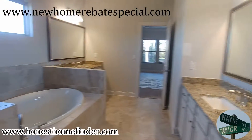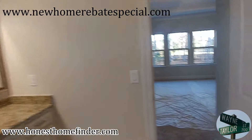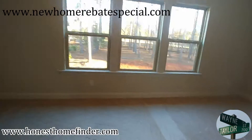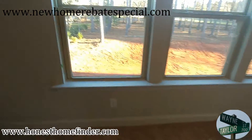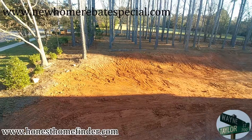Alright, that's going to be it for the Providence, folks. Wayne Taylor, HonestHomeFinder.com — and call me about this New Home Rebate Special. NewHomeRebateSpecial.com is a landing page that gives you some info on what a rebate is. If you have any questions, call me. Bye-bye, thanks.